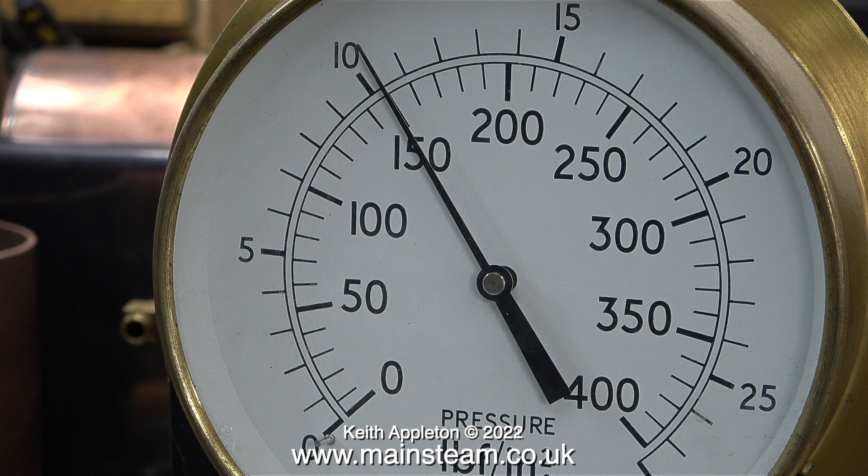A boiler certificate is a requirement if you want to run in public, and it just certifies that your pressure vessel will easily cope with its working pressure and will not explode when it's being used. Normally you would give a steam boiler a hydraulic test to twice working pressure every four years, and check the working pressure annually. The regulations regarding pressure vessels for miniature steam engines are quite stringent these days.